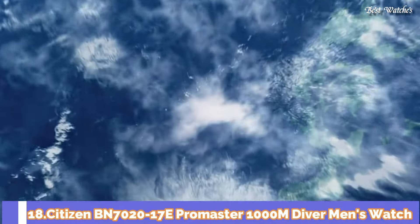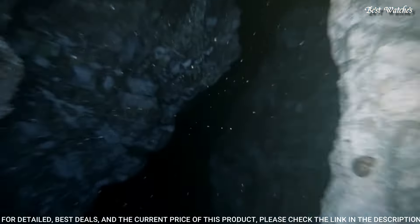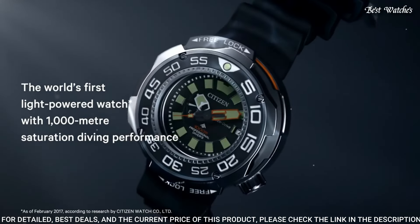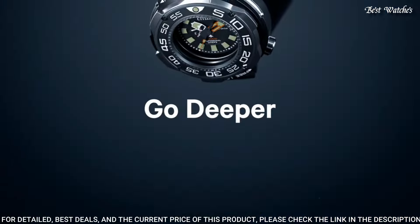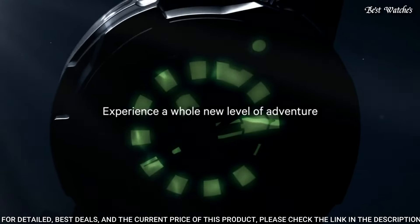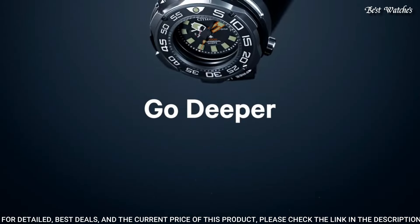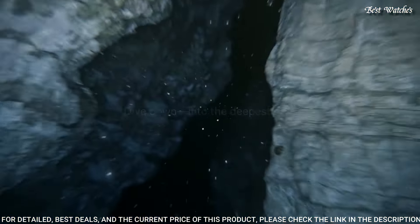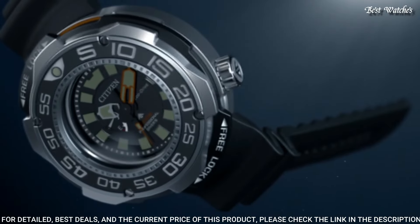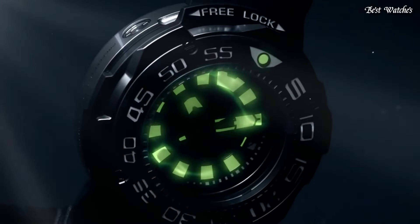Number 18: Citizen BN7020-17E Promaster 1000m Diver Men's Watch. Grey titanium case with a black rubber strap, unidirectional rotating grey titanium bezel with a black inlay, black dial with luminous silver and orange hands and index hour markers. Dial type analog, Caliber EcoDrive J210, scratch resistant sapphire crystal, screw-down crown, case size 52mm, case thickness 22mm, band width 22mm, water resistant at 1000m. Functions: date, hour, minute, second.